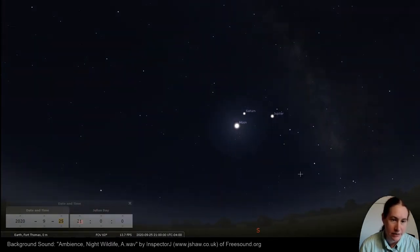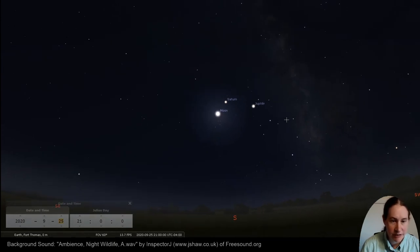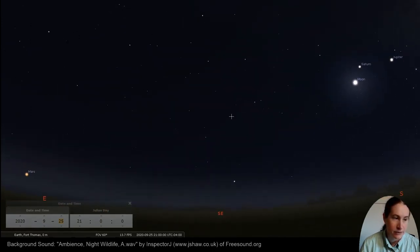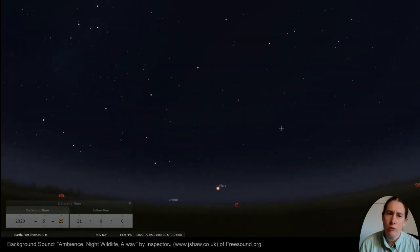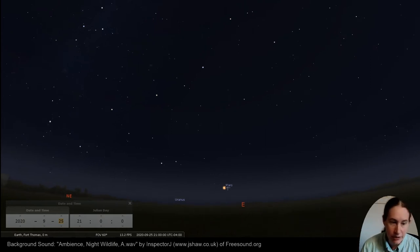Here we are back in the south. We've got Sagittarius and the Milky Way, and we're going to move over towards the east. Here in the east, right on the horizon, you've got a bright red star — that's Mars. It was too low for me to be able to observe it this time, but I'll try to get it next time.